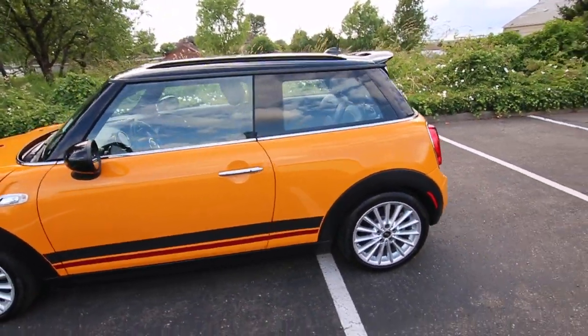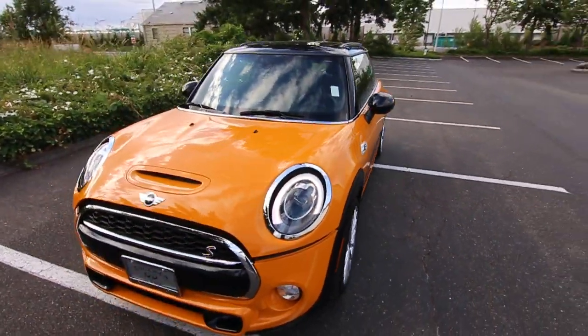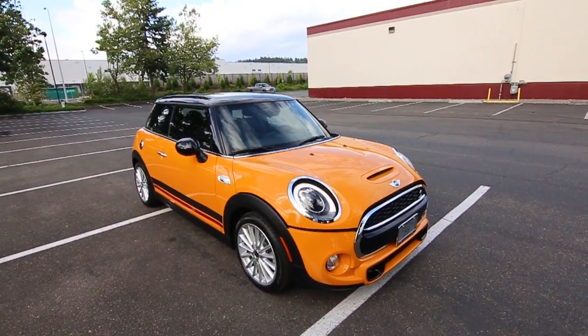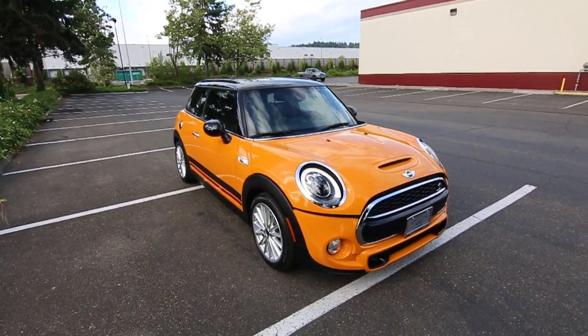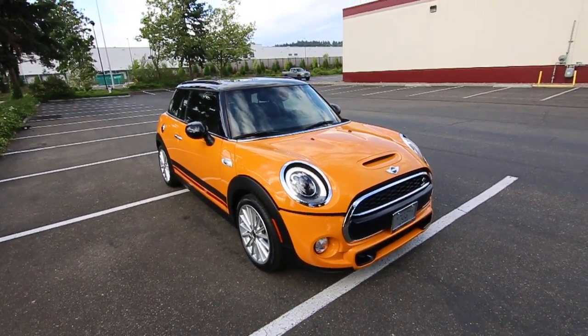Really cool exterior color. It might not be for everyone, but I love it, and I think it suits the looks and lines of the Mini very nicely with its personality. It's almost like a little dog — you look out the window, you see this thing waiting in your driveway and it's almost begging you to come out and play. Take me for a drive, let's have some motoring fun.